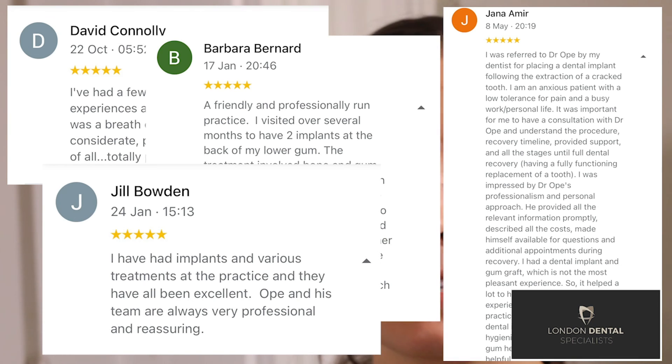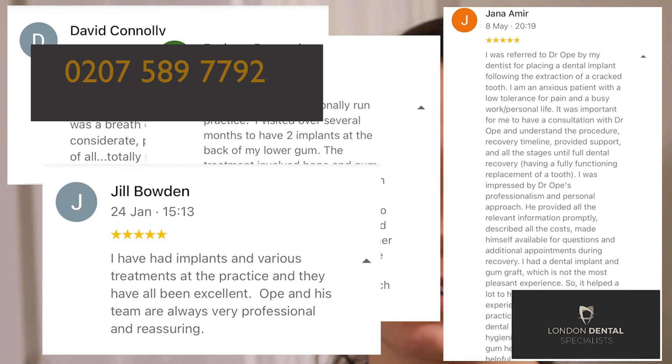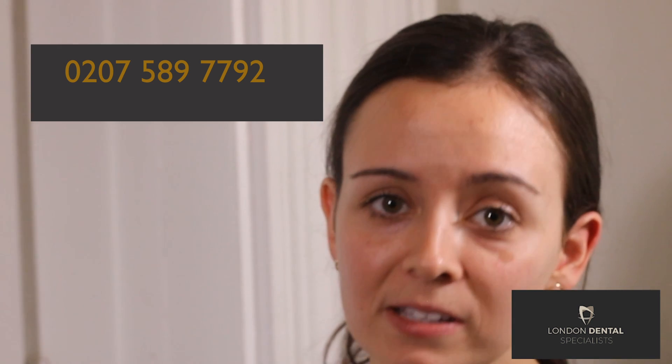If you are having problems with your upper back teeth or a missing upper back tooth, please give us a call and let Opie treat you. He is very experienced and good at carrying out this procedure.